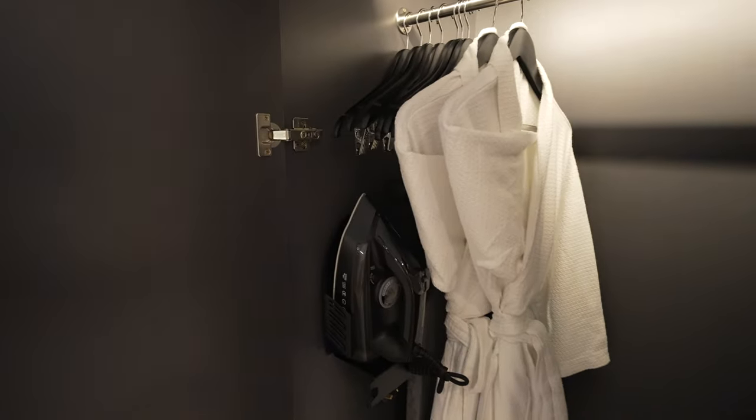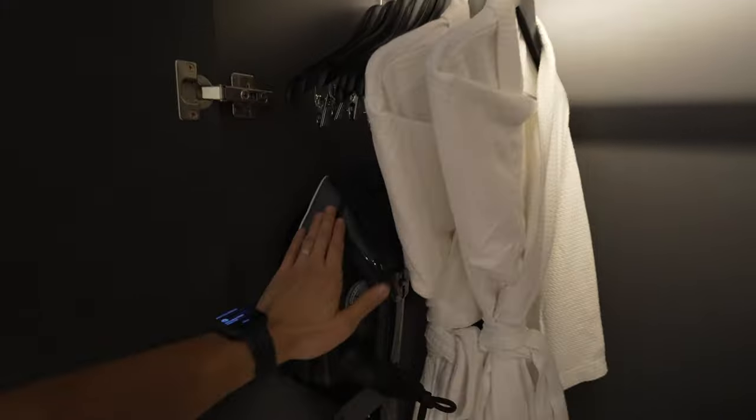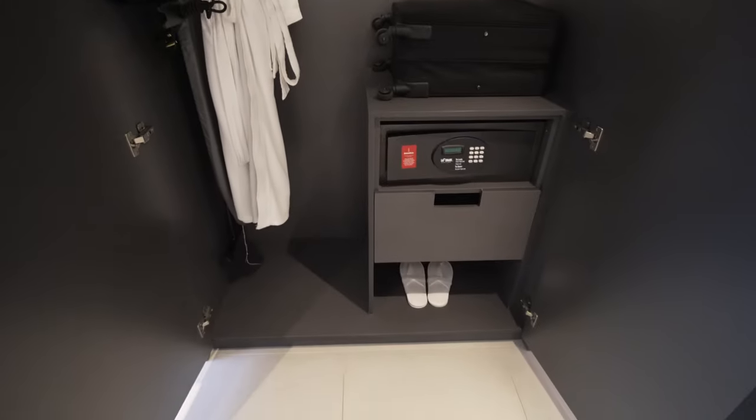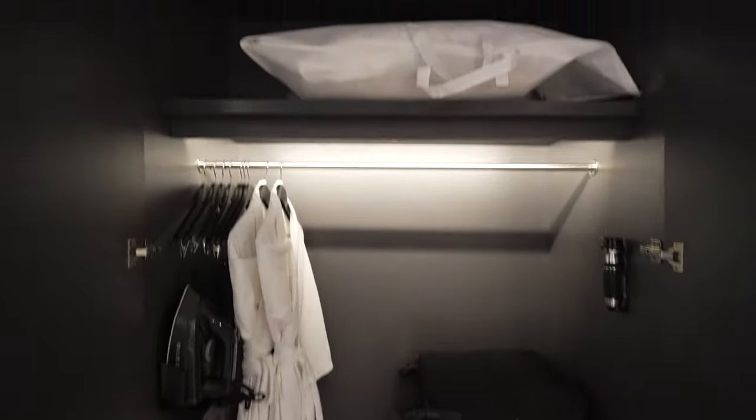Anyway, behind here we have the robes. Let me open both doors — iron, ironing board, storage. The usual stuff. You're safe. And some extra pillows at the top.